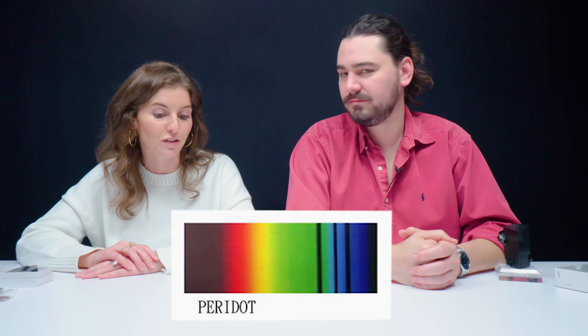Peridot is a yellowish-green gemstone primarily found in China and Arizona. It gets its color from iron. The spectroscope is one of my favorite tests — it allows you to see patterns of absorption and transmission in a gemstone. Peridot has a very diagnostic spectrum with three strong bands in the violet-blue section. Peridot is a magnesium iron silicate — it's idiochromatic, meaning its cause of color is in its base chemical composition. The shade of green is impacted by the amount of iron.